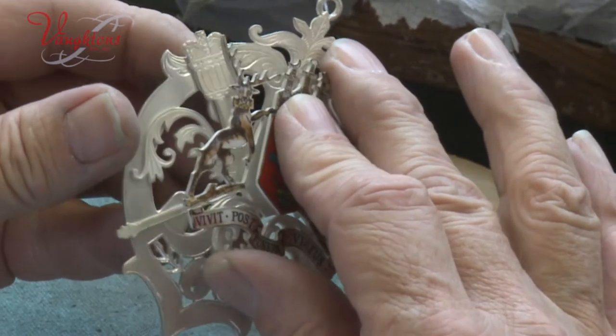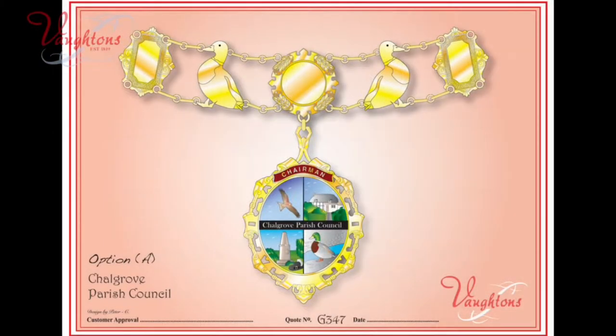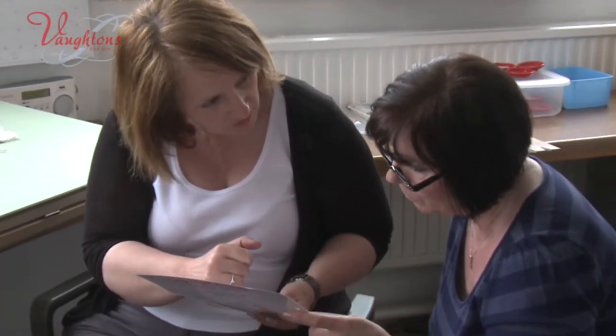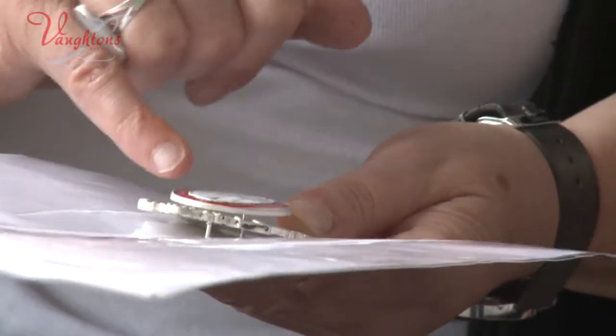Supported by standards of service that others find hard to match. The process starts with designing, which is done using graphic designs. The customer is consulted throughout the process and any changes that are required are made.